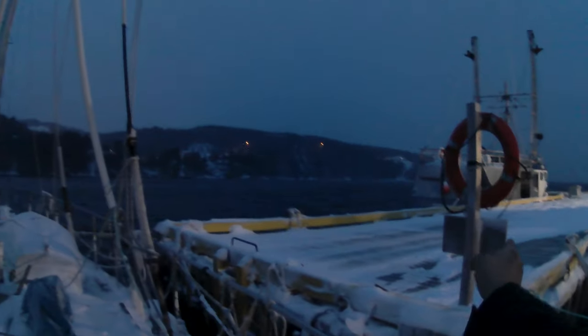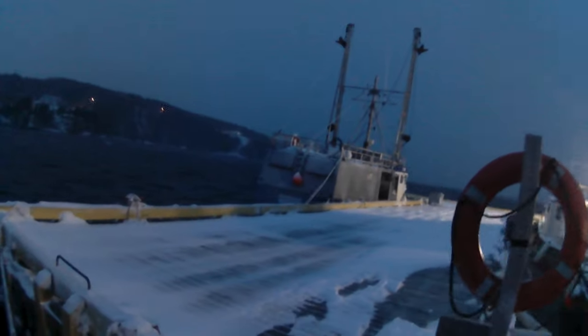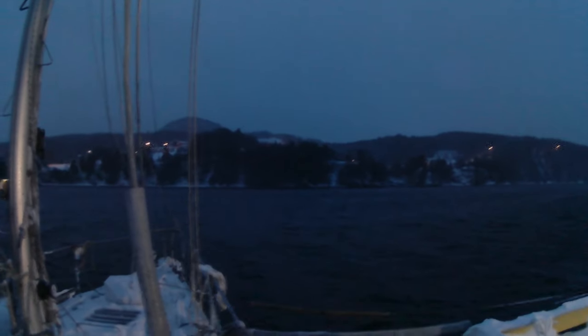A couple hours later, the wind has definitely moved around. It's coming from the northwest now, so we're a lot better protected. The wind is still blowing — it's still windy — but there's no more whitecaps. The waves are a lot smaller. It's much nicer in here now.